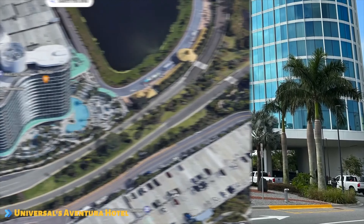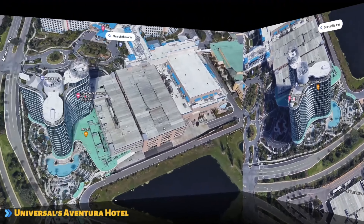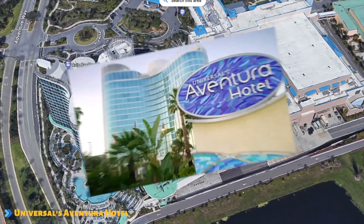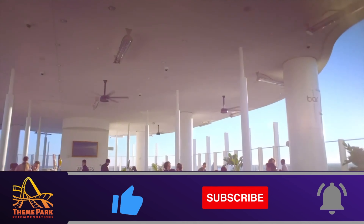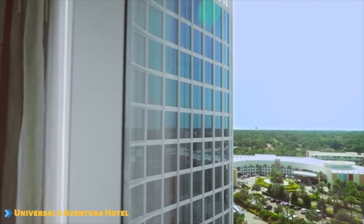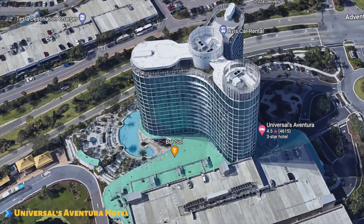If you want killer views within walking distance from all the action, staying at Universal's Adventura Hotel is definitely the way to go. This perfectly priced hotel offers everything you would expect from a Universal Orlando Resort Hotel, just in more of a tower form. If you're visiting with kids, I would look at staying at any of the other Universal Orlando hotels, since Adventura is more adult-oriented in my opinion. The hotel also offers the smallest pool out of them all.